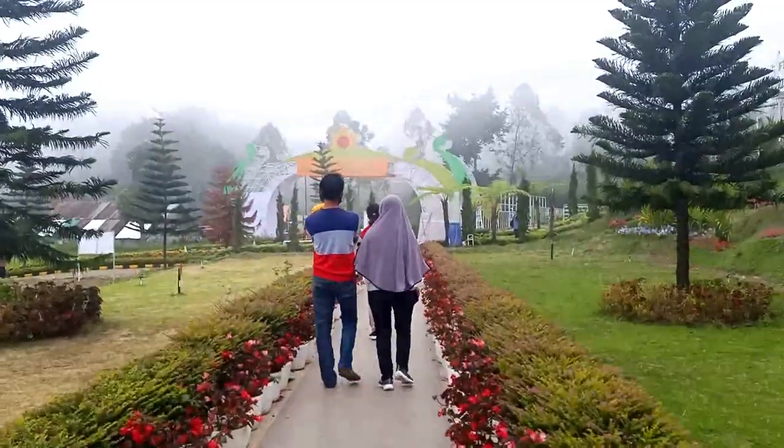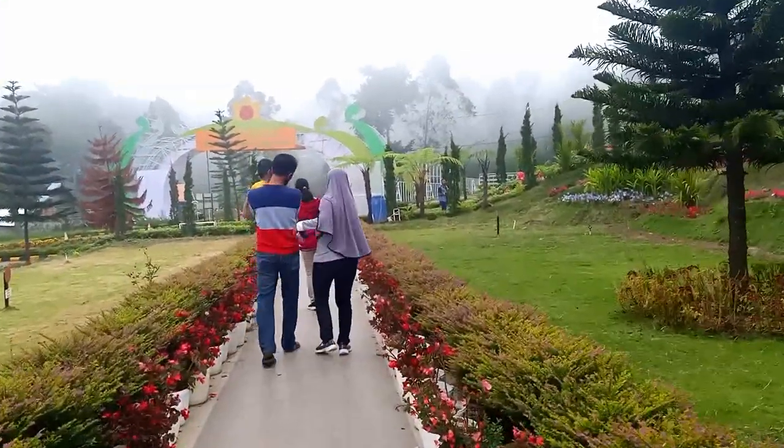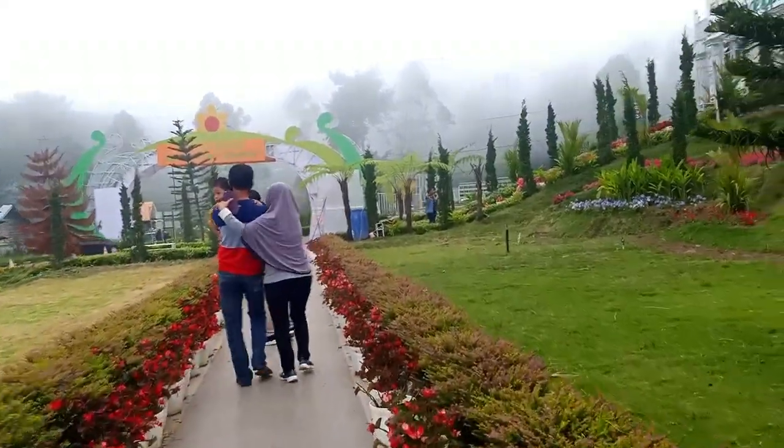Setelah puas berkeliling, akhirnya kita berada di area pintu keluar. Begitulah review kita kali ini. Jangan lupa like, subscribe, and share. Semoga bermanfaat dan terima kasih. Selamat menikmati!